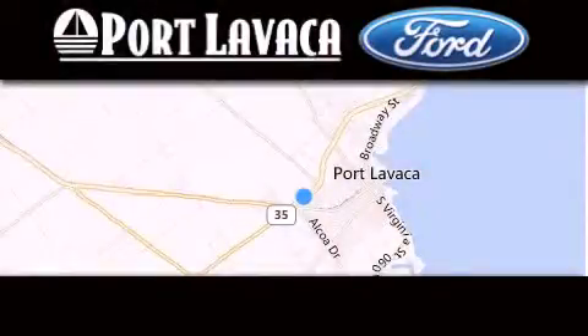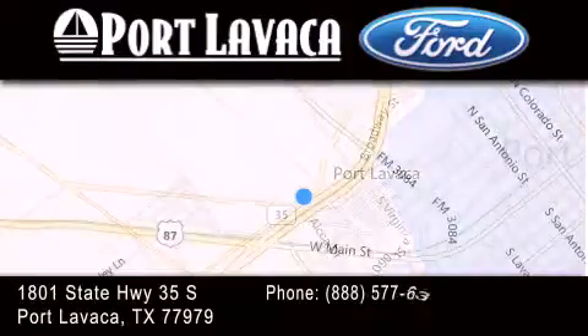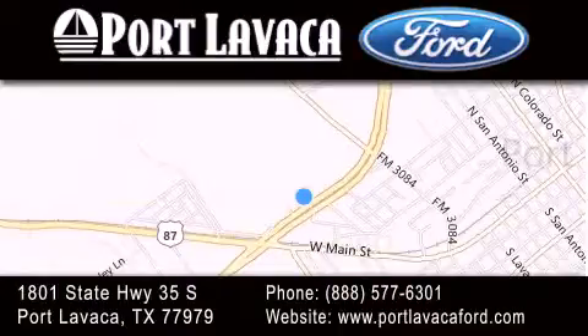Thank you for considering Port Lavaca Ford for your next luxury vehicle. If you have any questions, please visit our website, give us a call, or stop by our dealership located at 1801 State Highway 35 South in Port Lavaca.